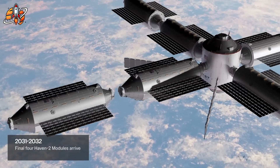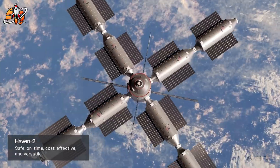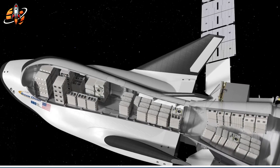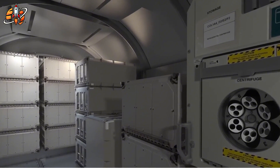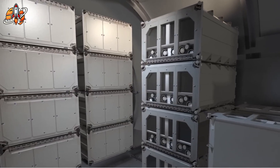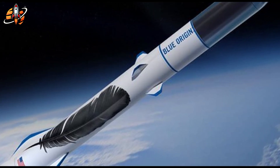By May 2026, if timelines hold, VAST launches Haven 1. By late June 2026, four astronauts dock aboard Crew Dragon for the VAST 1 mission. That's Hayat's finish line. After that, every operational day proves commercial viability. Every successful crew rotation demonstrates reliability. Every completed experiment generates revenue and validation. Meanwhile, Axiom, Blue Origin, and Northrop Grumman continue building. VAST operates.